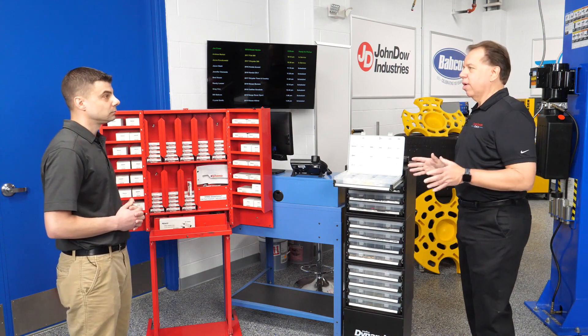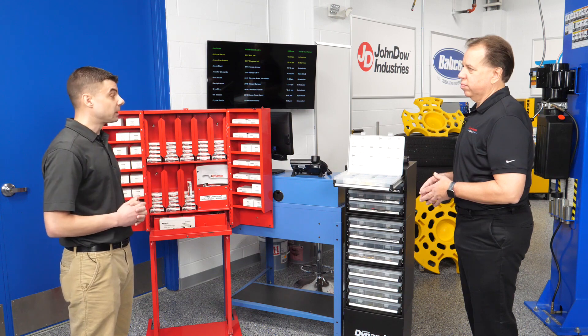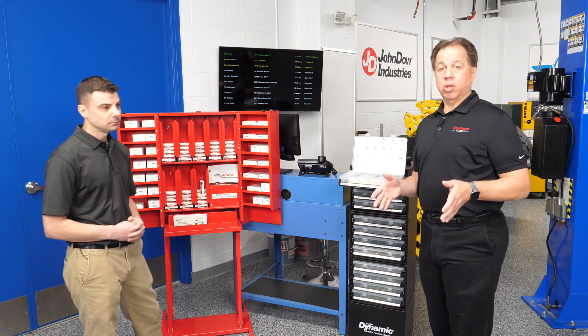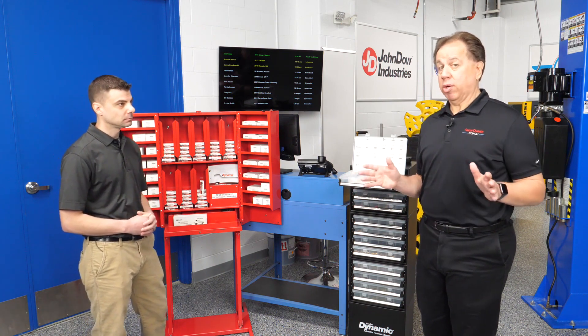It sounds like you guys have a lot to offer the Automotive Repair Center. Absolutely — the complete solution for the back shop that you're looking for: one place to go grab everything that you need, keep your bays moving, and keep you profitable. John, thank you for showing me what you guys have to offer the Automotive Aftermarket. I really hope the Automotive Repair Shop and Service Center takes advantage of the whole line that John Dow Industries has to offer.